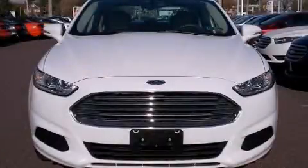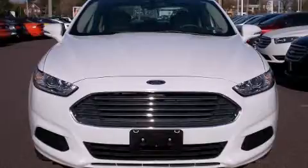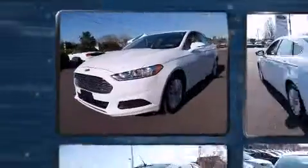Climb inside the 2013 Ford Fusion Hybrid. This four-door, five-passenger sedan just recently passed the 50,000 mile mark.